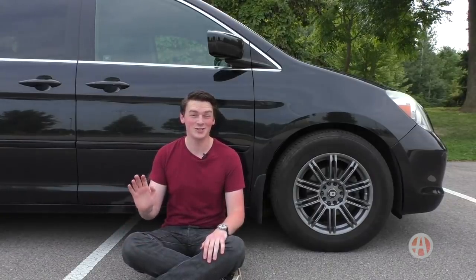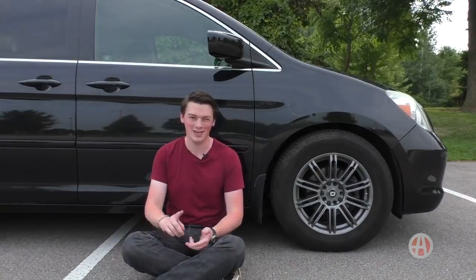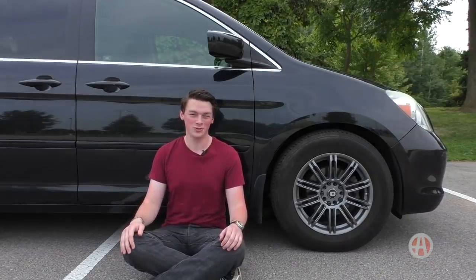This is a top-of-the-line Odyssey Touring, which has a lot of features that a lot of lesser Odysseys didn't have, like a power tailgate, navigation, a DVD player, and even special tires that were specific to the Touring trim.